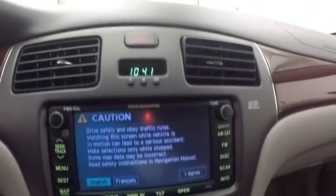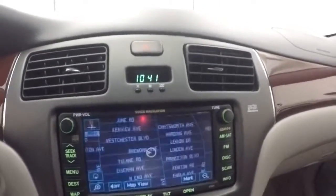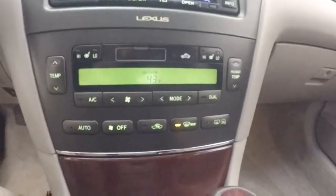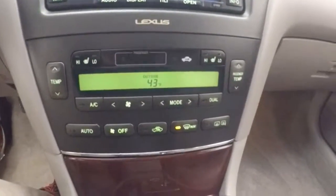Just under 50,000 miles. Nice touchscreen display — does have built-in navigation. All your audio and stereo controls are on the outside of it. Use your climate control — dual climate.